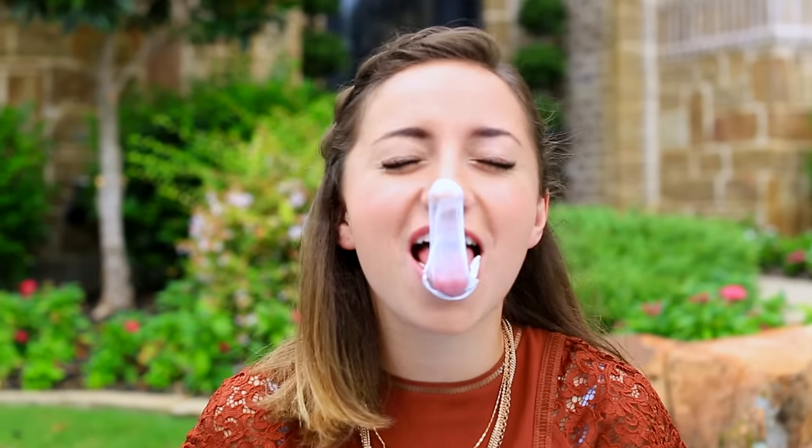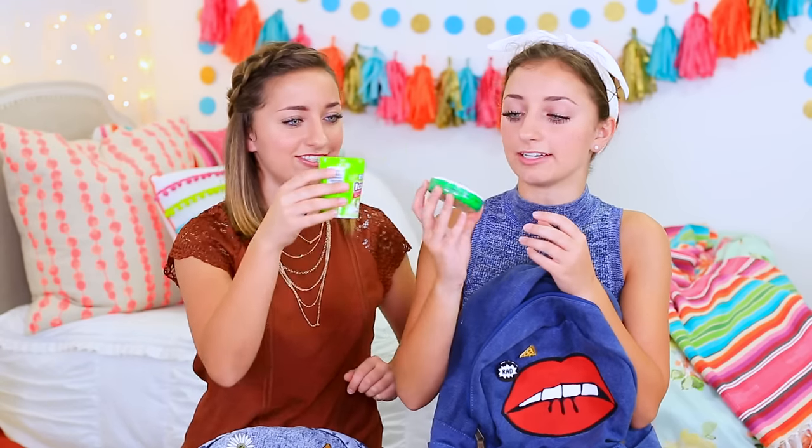Last but not least, gum and mints — because if you guys know us at all, you know we always, always have to have gum and mints with us. And who doesn't at school, honestly. This is watermelon. Mine's even better — mine's also watermelon. Watermelon-y fresh!